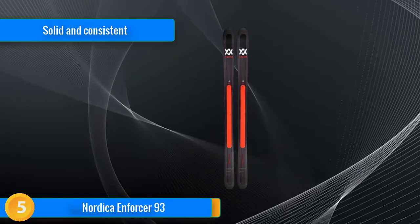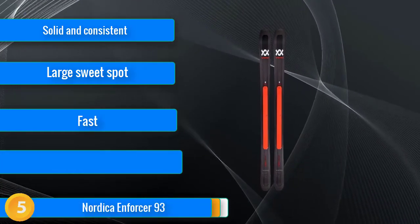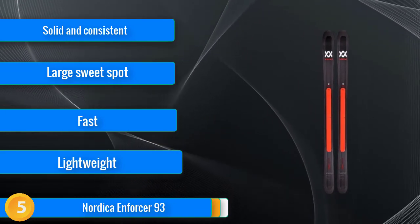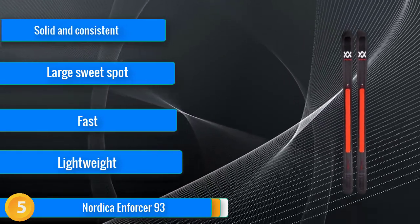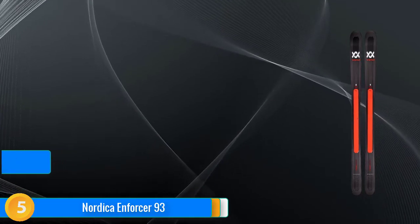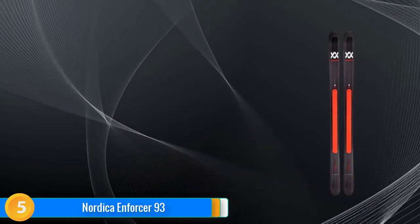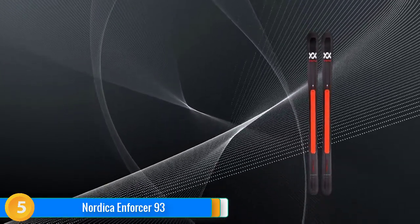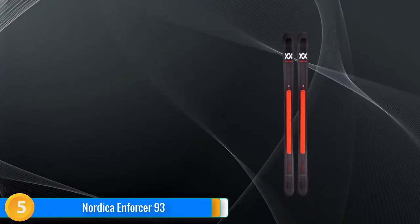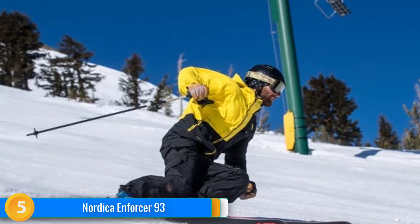Finally, at number 5, when Nordica introduced their Enforcer 100, skiers from coast to coast went wild. It handled all types of ski conditions and terrain well, and won many awards for its versatility. The Enforcer 100 was so popular that Nordica decided to build on their success by creating a ski with a similar profile, only a bit smaller. Typically, when a ski gains popularity and the manufacturer decides to capitalize on its success by offering different waist widths, the new versions fall flat on their face. But not so with the Nordica Enforcer 93.